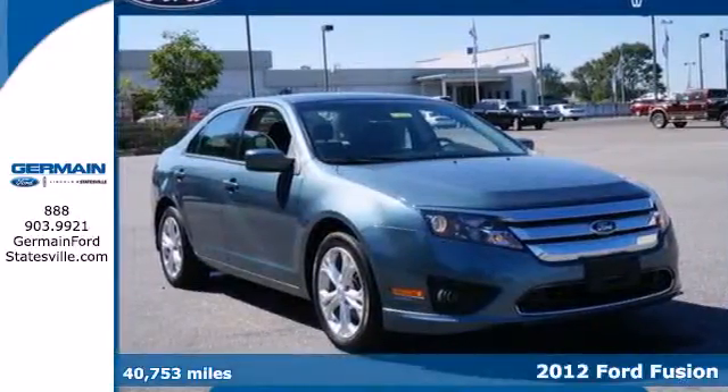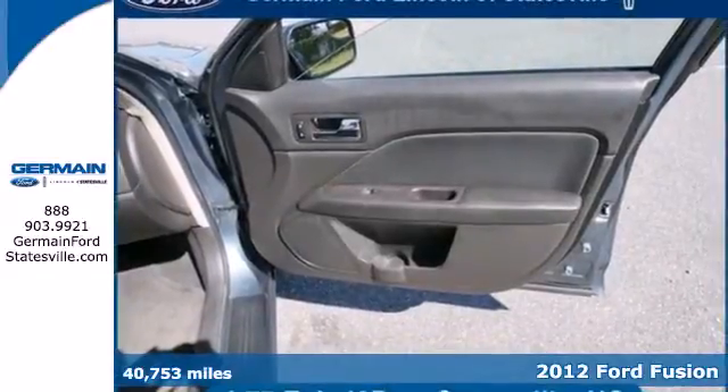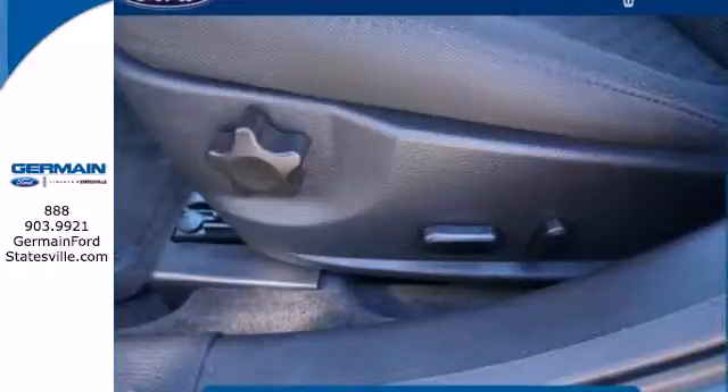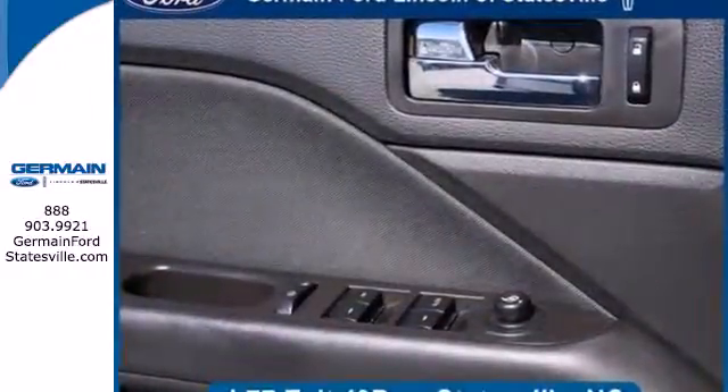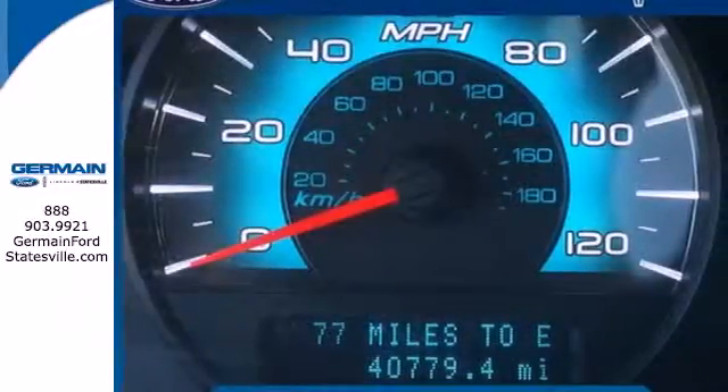It's a 2012 Ford Fusion. This sedan has fun-to-drive styling and makes for a plentiful investment with standard features like cruise control, keyless entry, and power windows, locks, and mirrors. Its safety features like anti-lock brakes and front and rear stabilizer bars protect you on the road.